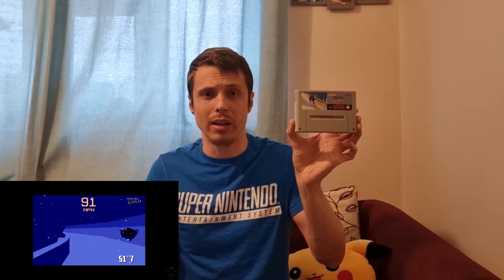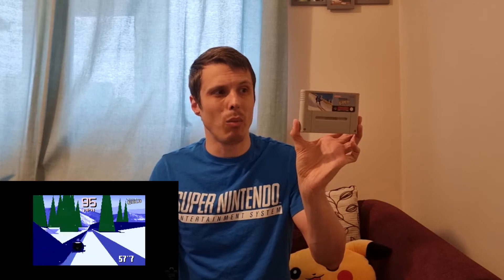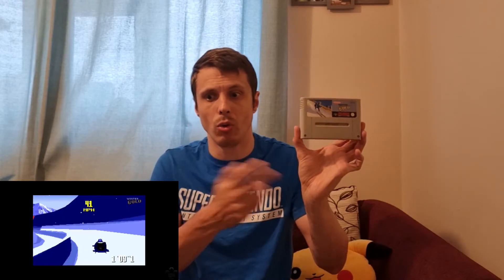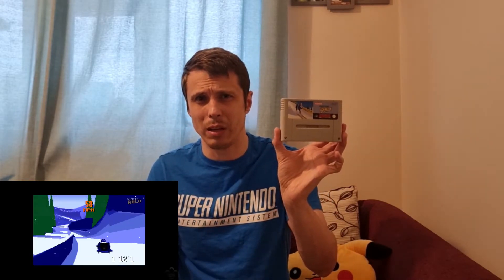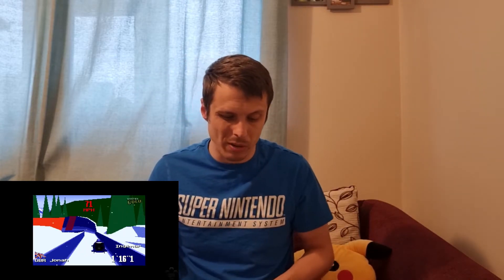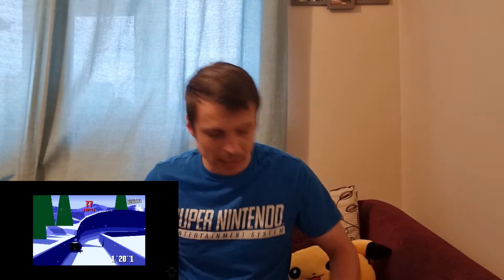I've tried the skiing event and a bobsled event — it has some really nice animations and the graphics are pretty decent for a 16-bit console, even without a Super FX chip. I'll probably play it with some friends. It was on my wishlist because the graphics and animations look really impressive. It does work, but just about.